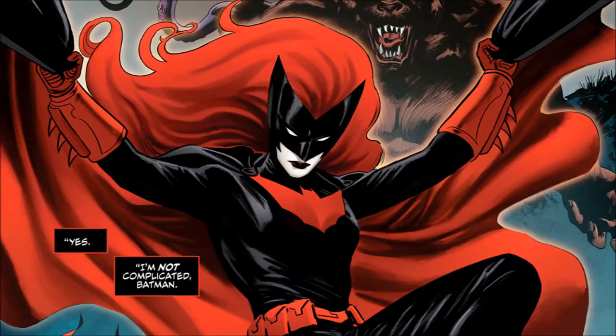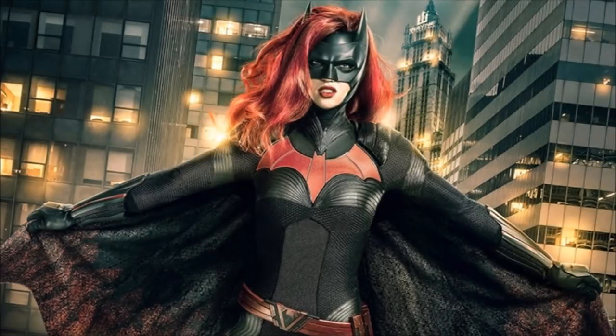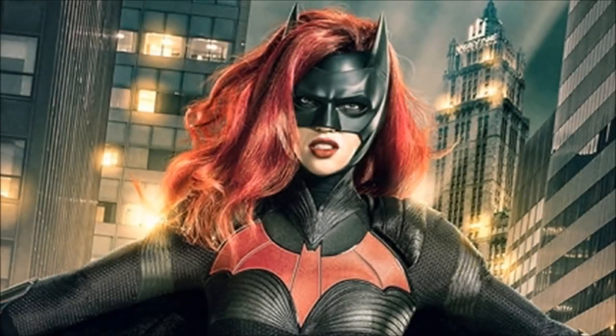We get our first look at Ruby Rose as Batwoman, supposedly in Gotham City — the bat signal is in the air, and in the background there's a Wayne company logo on a building, which is a nice easter egg or maybe somewhere we'll visit in the crossover. The suit looks awesome and is extremely comic book accurate. The thing I'm most happy about is the hair — it looks brilliant, exactly the Batwoman we know from the comics, which excites me so much.